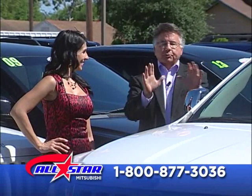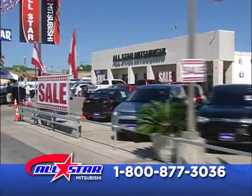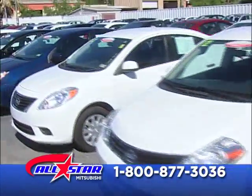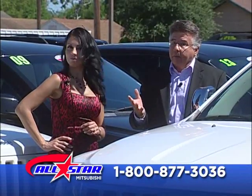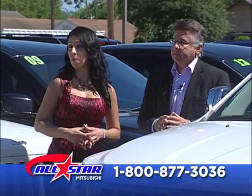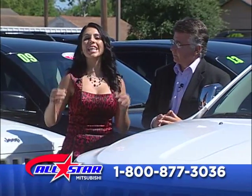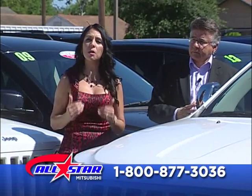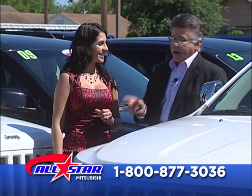All right folks, we're back and as promised, we're going to show some of these cars right now. If you're just tuning in, we've got a big event right here at All-Star Mitsubishi. We can't show them all because we have too many, but for those of you sitting at home thinking you can't qualify — if you have foreclosure, bankruptcy, any kind of credit issues — come over and let that be our concern. We want to help you.